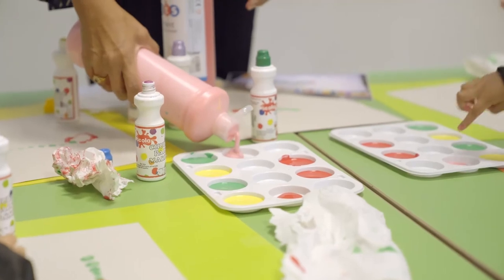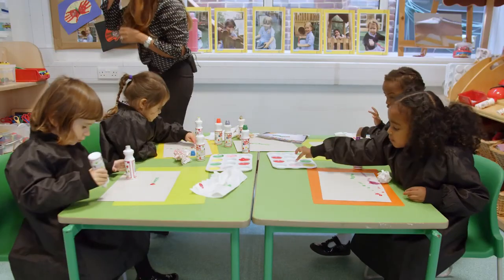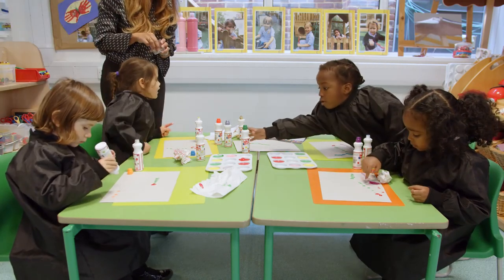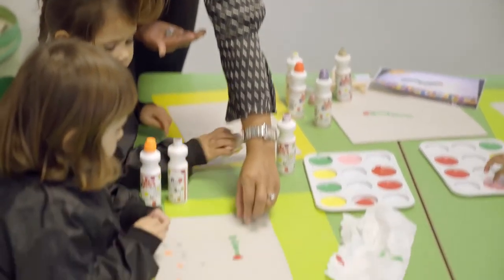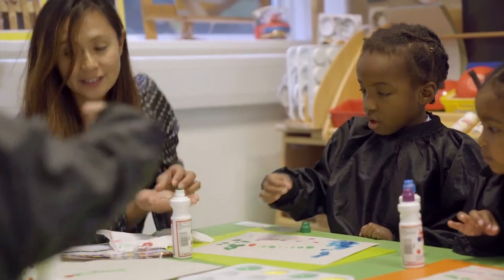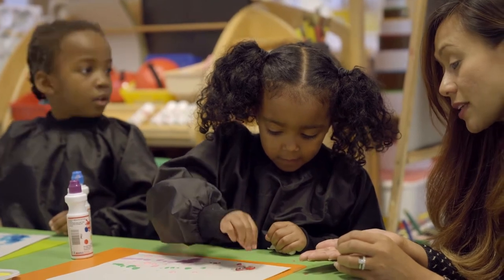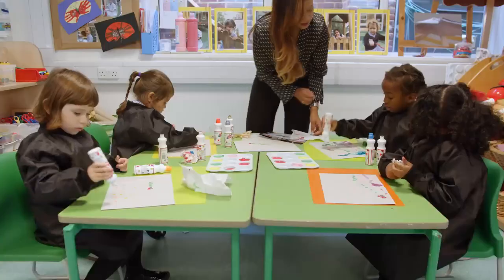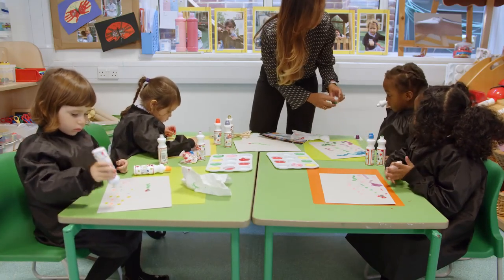We've got three grids, so we're going to put them together. Very good, it's beautiful. We have one red one and one green one. Do you see the caterpillar? Can you write your name on it?